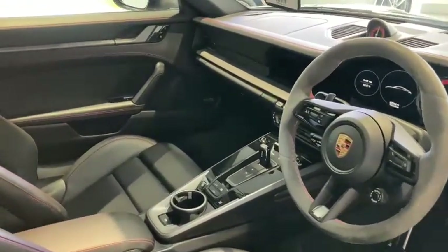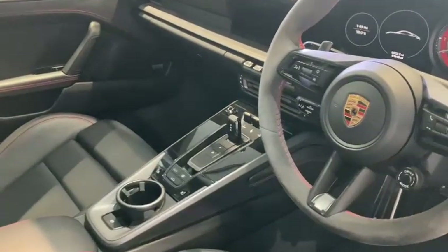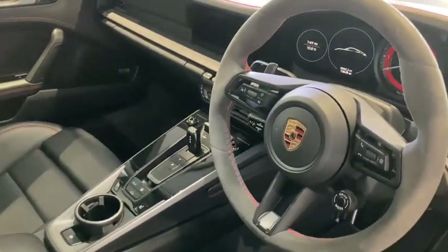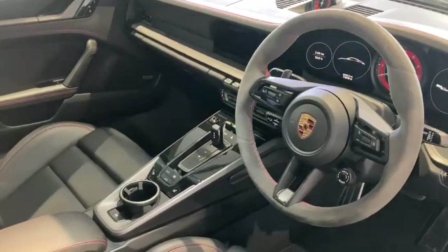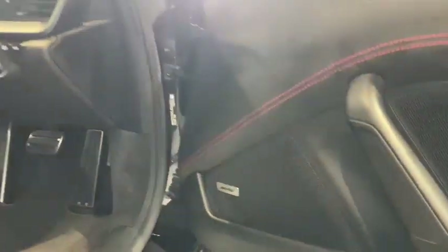We also have the sports chrono package including the mode switch, which we'll find around the steering wheel — that was £1,646. We also have a Bose surround sound system coming in at £1,002.